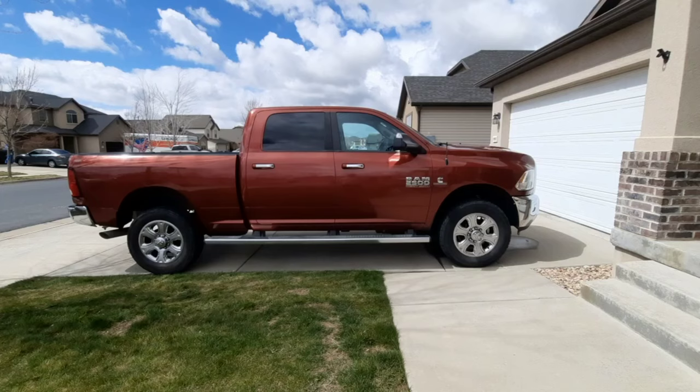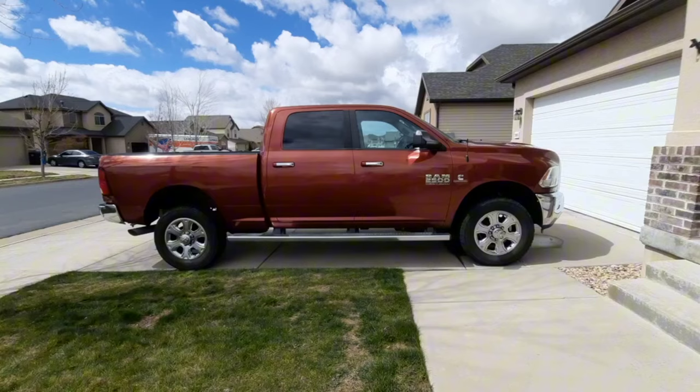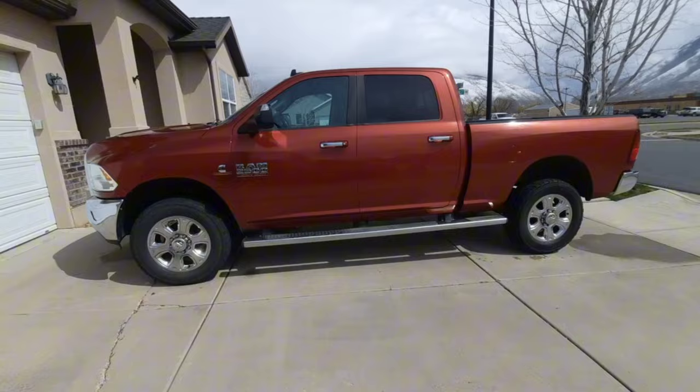Well, I finally upgraded to the diesel. My Ram 1500 has treated me well but I decided it's time to upgrade to an HD, and we've got this one now. So it's a 2014 Ram 2500 with the 6.7 Cummins, and so far I like it.